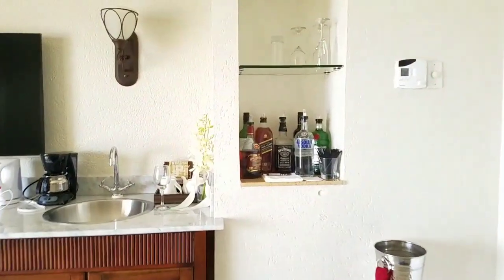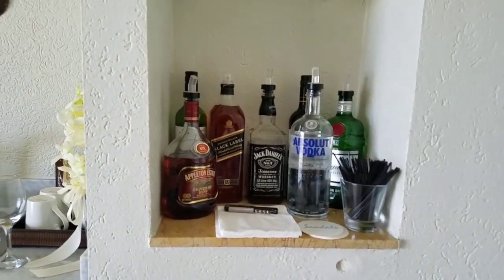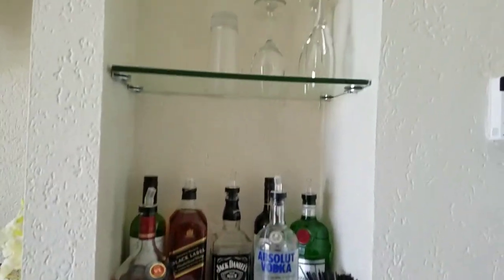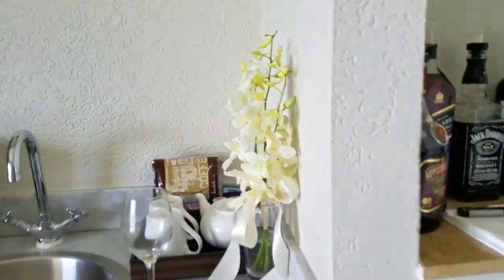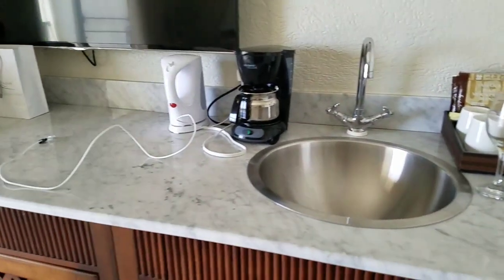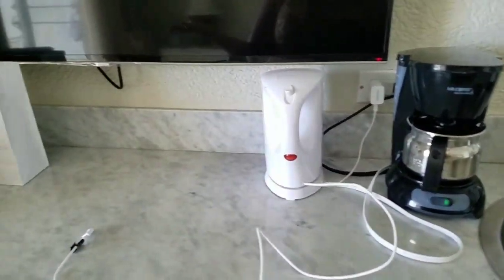And over here is where the alcohol is. I believe you only get this if you're in a butler or concierge club level or something. They need to restock our glasses. These are the flowers I was holding when we renewed our vows. It's a coffee pot, and I don't know what this is — I think you make tea. Nice size TV.